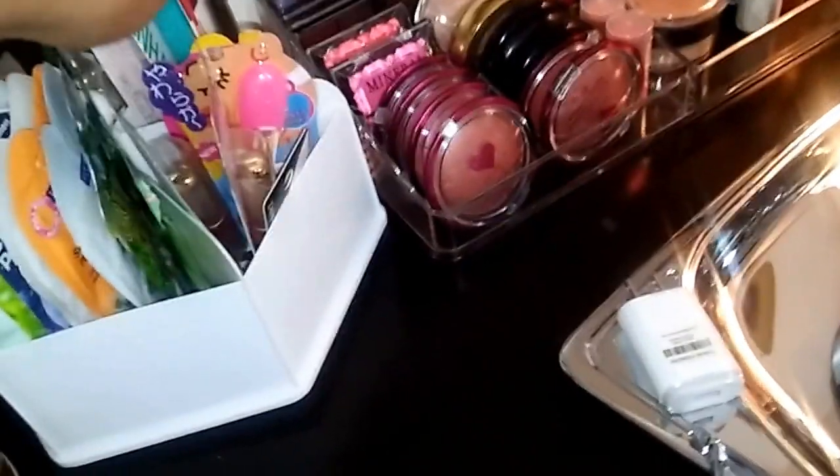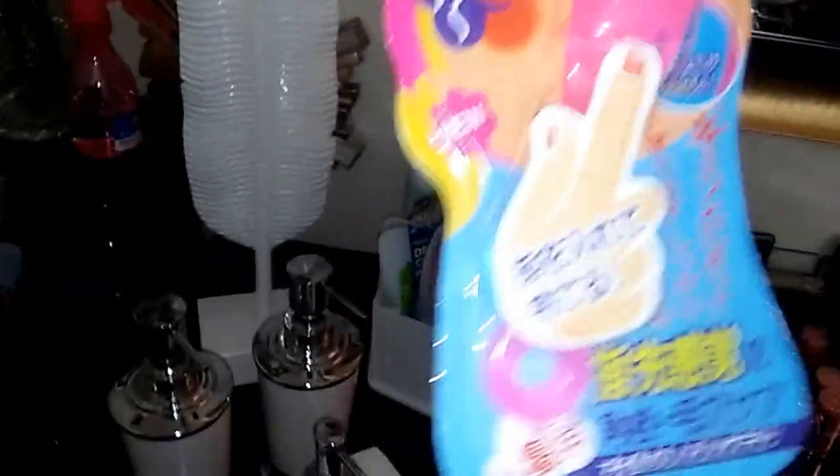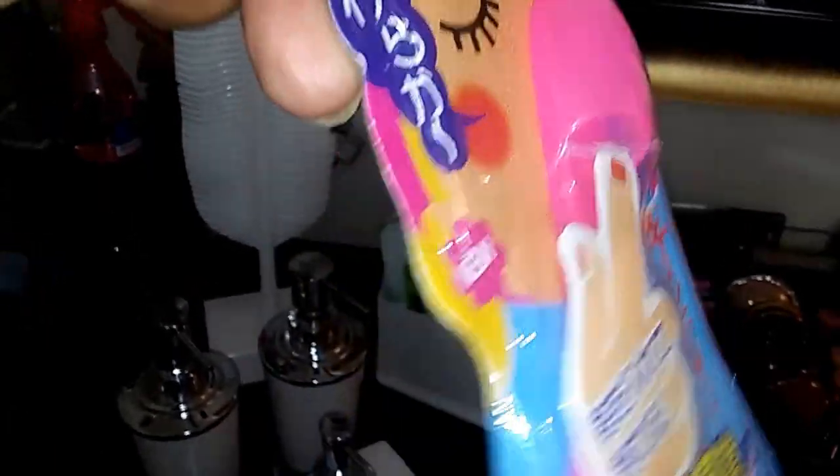I have some Milani, some e.l.f. for acne removers, and some Wet n Wild. These are for another haul that we're getting ready to have, ladies. And this comes from China — this right here is a blackhead and black hair removal for the nose.